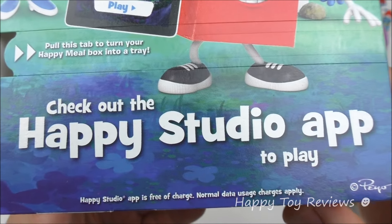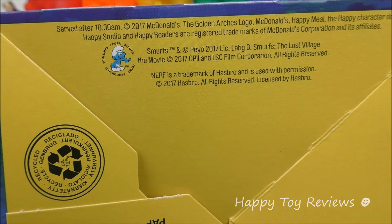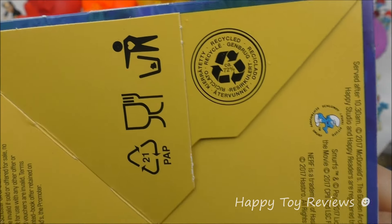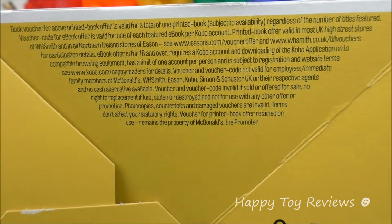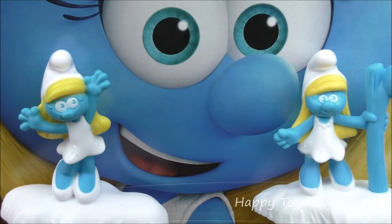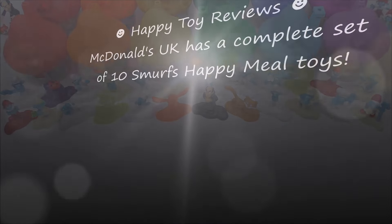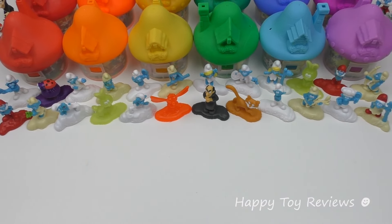Check out the Happy Studio app to play. And at the bottom here: 2017 McDonald's. And here are the two Smurfette Happy Meal toys that are available in the world set. McDonald's UK has a complete set of 10 Smurfs Happy Meal toys, and in front of us we have the complete world set of 12 Smurfs Happy Meal toys.